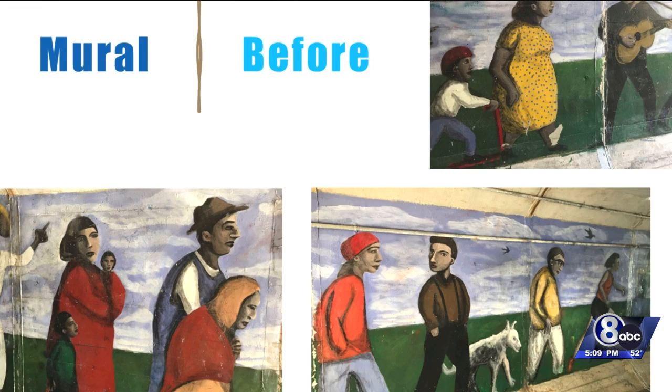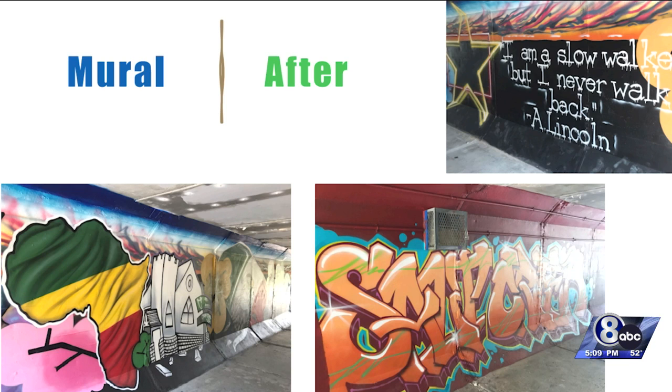One of the only tunnels under the railway in Lincoln has been redone and is ready for the community to enjoy. The Third F Street tunnel project was completed with the help from many organizations. It's near Park Middle School, and community members wanted to make updates to create a safe passageway for students and community members to pass through.